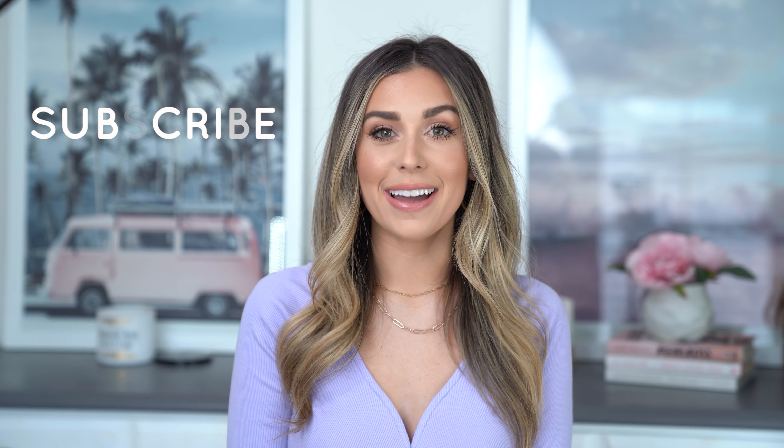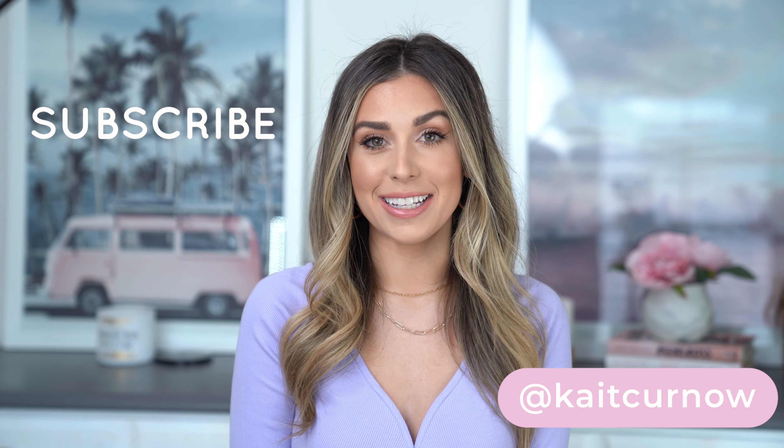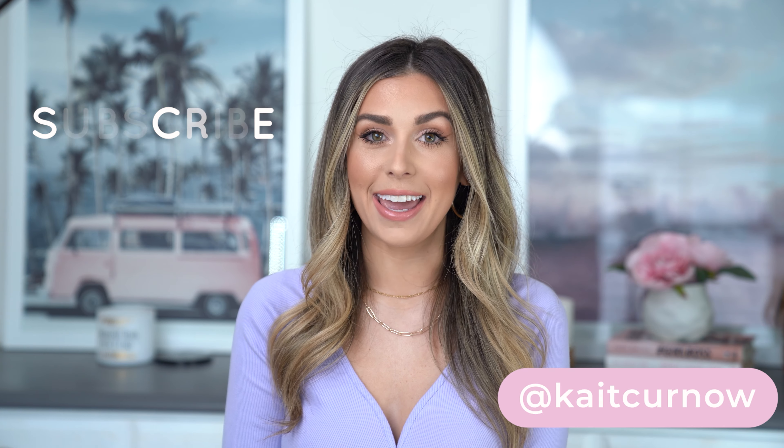Hey guys, what's up? Welcome back. Thank you so much for joining me for today's video. If you're new here, my name is Kate. So today I have rounded up all of my beauty favorites from 2020, and there were quite a few new products and favorites that I found throughout last year that have been added to my routine that are now go-to's, holy grails, and that I will probably forever keep in my makeup bag.